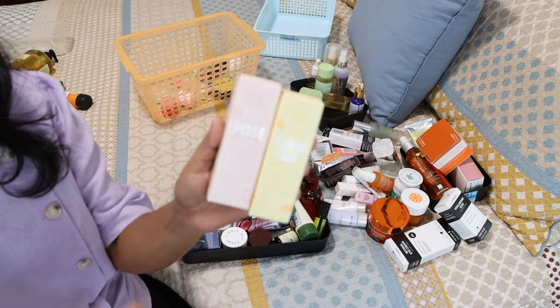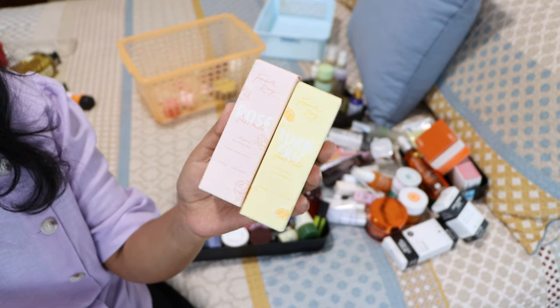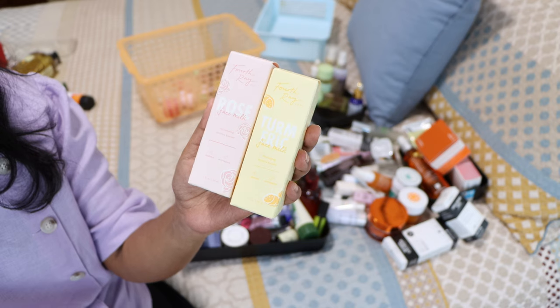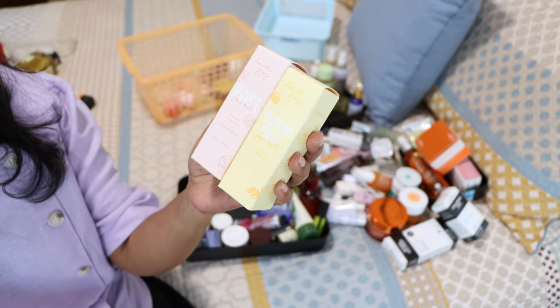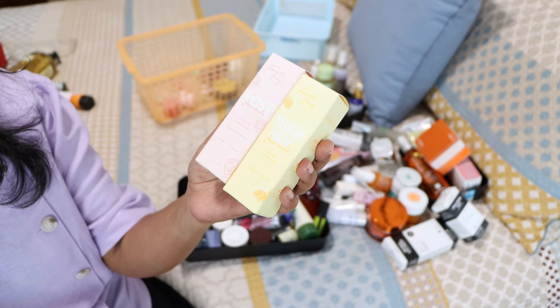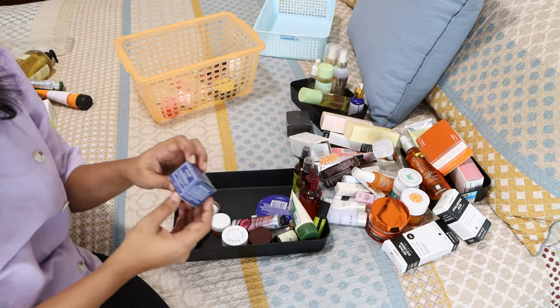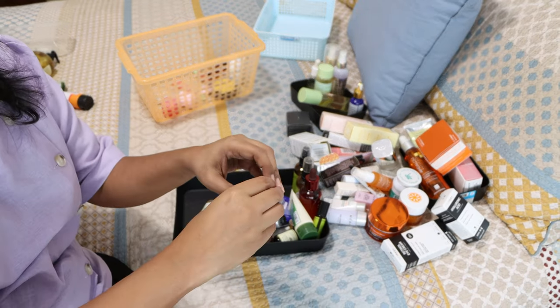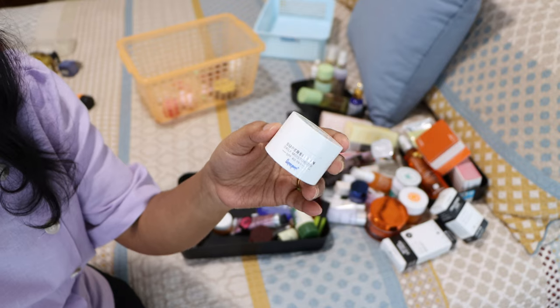I'm still using both of these from Fourth Ray Beauty — the turmeric face milk and the rose milk. Both I really like. They're very hydrating, have a slight glowiness to them, and work as moisture-boosting serums. Definitely keeping these. Next is the Lotus Youth face cream — I think I have another one of these.